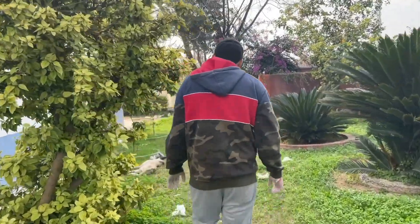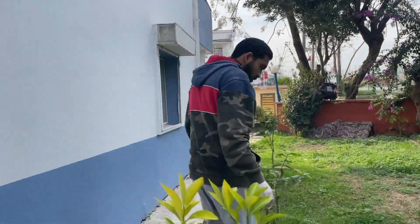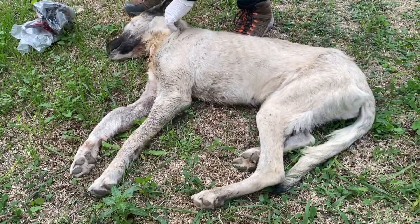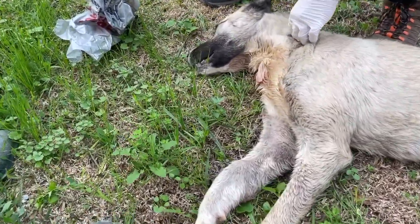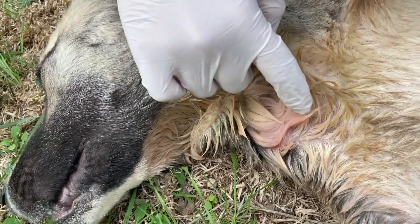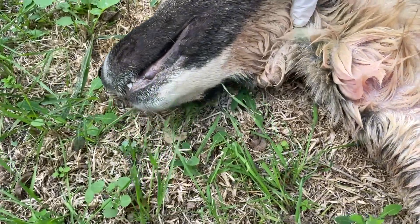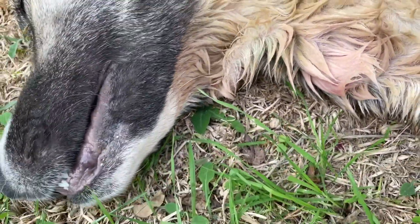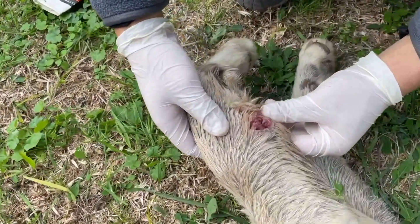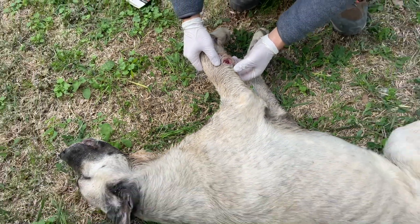All right, finally. Wow, this guy's in terrible condition guys, look at that. See his hand — that's an open wound, there's definitely an infection. It could be like a car hit him or something, or someone would have hit him with a pole or something.